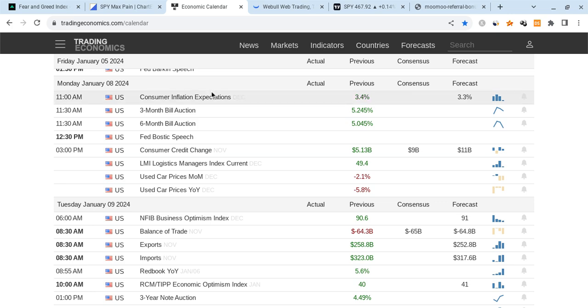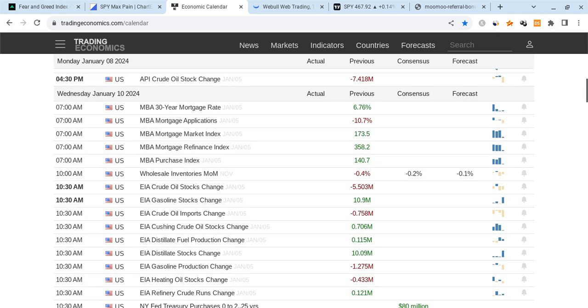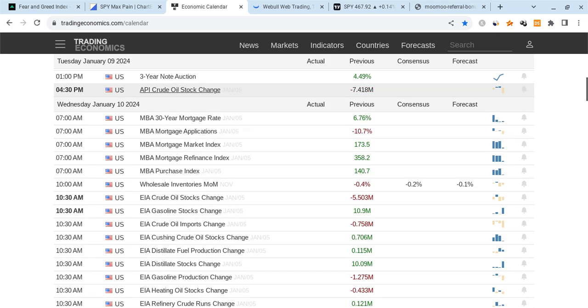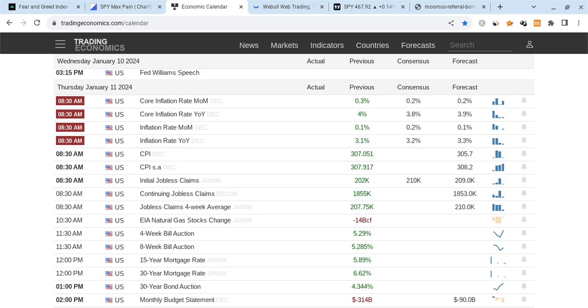We have consumer inflationary expectations on Monday. For Tuesday, there's not really much coming out. Also for Wednesday, we have some Fed speakers and mortgage data. But Thursday is going to be massive because we have CPI coming out and we're expecting an increase in CPI. We're expecting core CPI to decrease just a little bit. Will CPI be a little bit hot? Be careful, guys — this could still have a big effect on the markets.